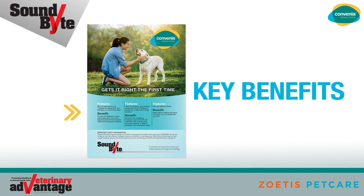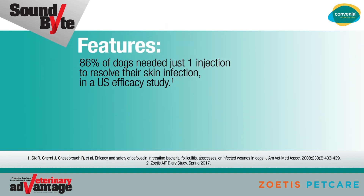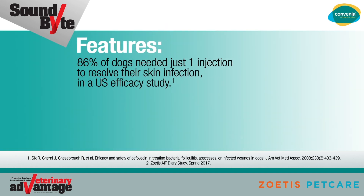The easy-to-view information on page 1 quickly illustrates the key benefits of Convenia. For example, 86% of dogs needed just one injection to resolve their skin infection in a U.S. efficacy study.